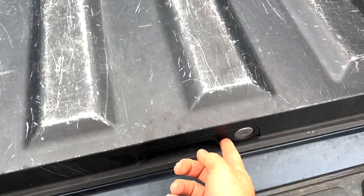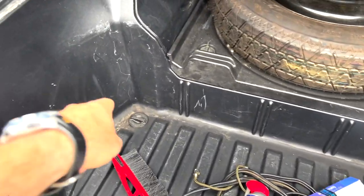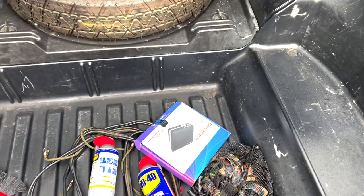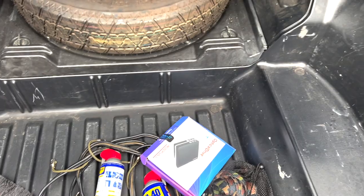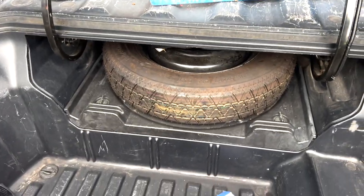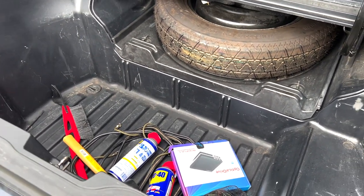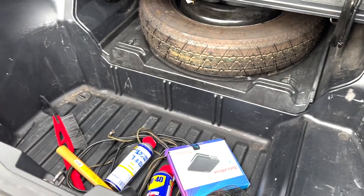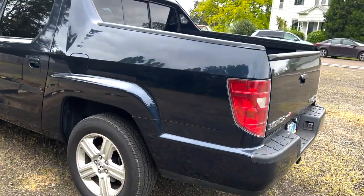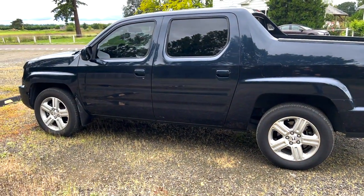One really cool thing is that there's a locking in-bed trunk under the bed floor, and it is absolutely massive — several feet deep and very wide. It has a little water drain spigot in case it gets wet. That's where your spare tire goes, and there's room for emergency roadside gear as well. It's locking, which is something not a lot of trucks have. Even though there's a four-wheel drive system underneath, you still get this massive gigantic trunk space. This one also has a tow hitch on it.